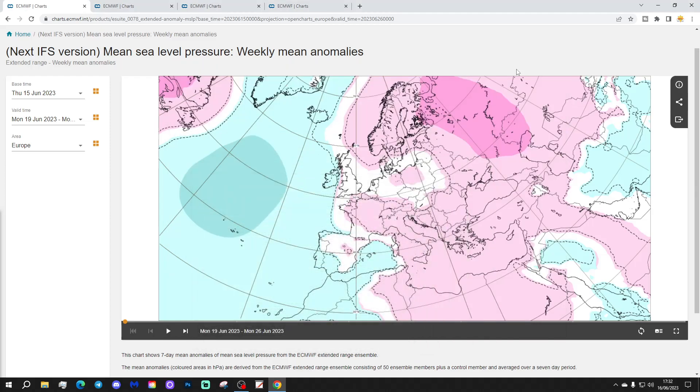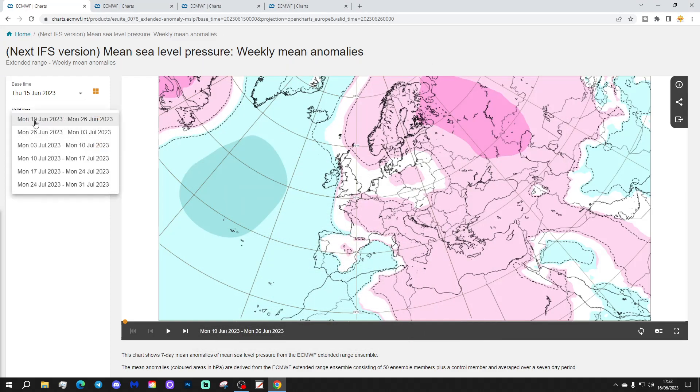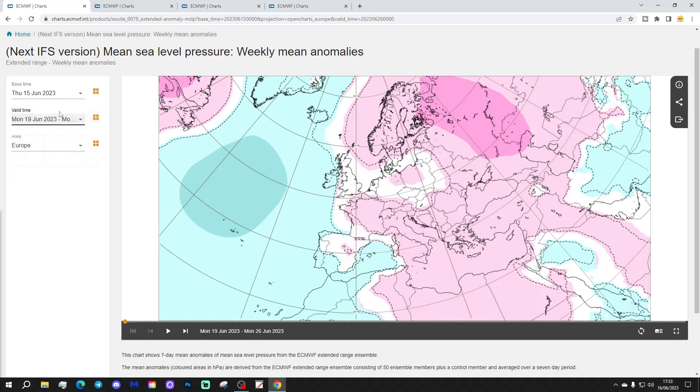Right, let's start off with the week one 500 millibar height anomaly. This is going to take you from next week, the 19th through the 26th of June, getting to the 31st of July with this update. But week one will be the 19th to the 26th of June. Let's see what next week has in store.